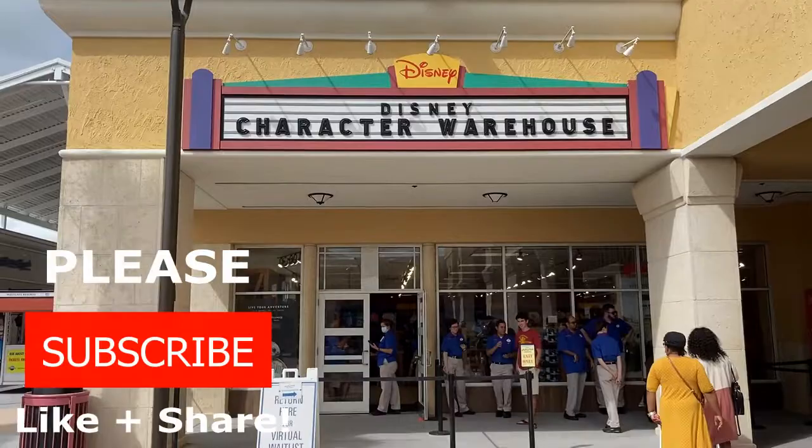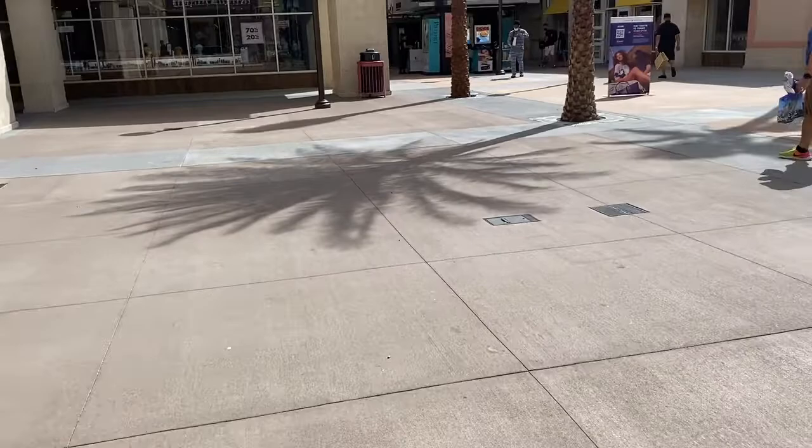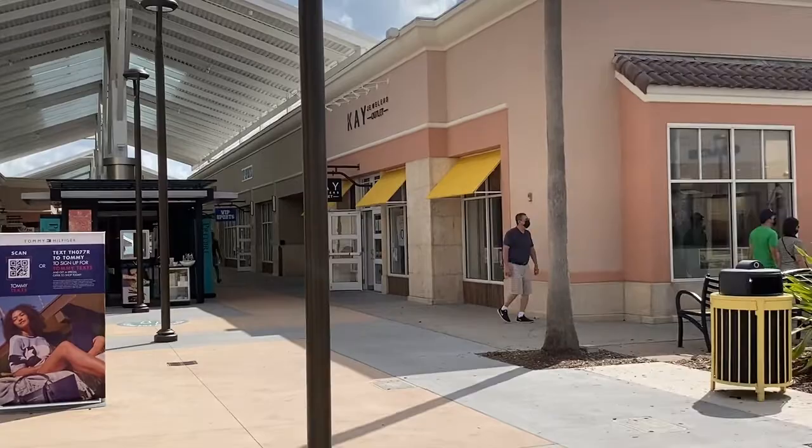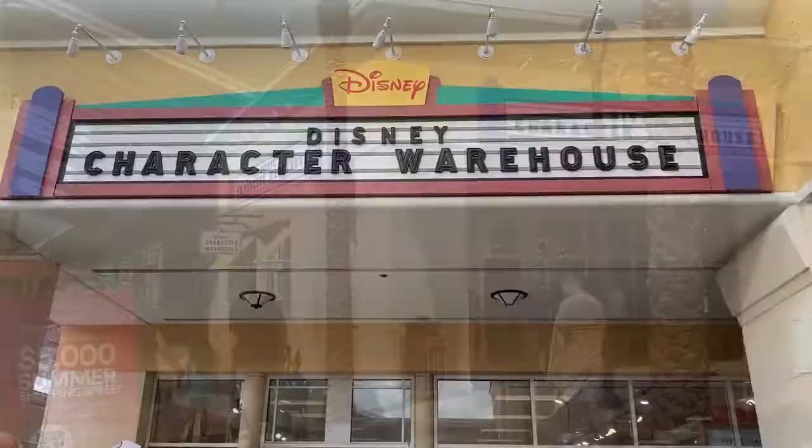It's definitely opened up the place — it looks a lot bigger now in front of the store at the mall. We're going to go shopping at the other stores here at the outlet mall while we wait for our number to be called. It is now 10:40 in the morning and we are ready to head into the Disney Character Warehouse — we just got called!